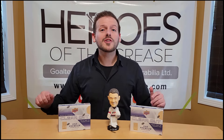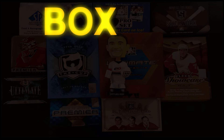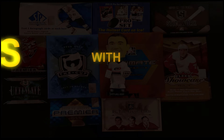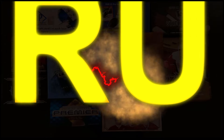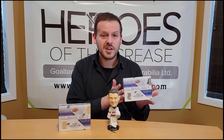Hello everyone and welcome to another exciting edition. So today we've gone highly speculative. We're trying out two boxes of 2022-23 Upper Deck Clear Cut Hockey.